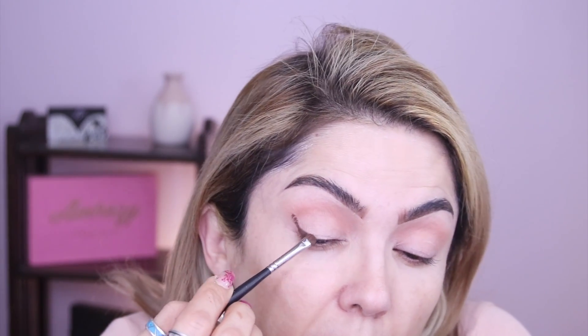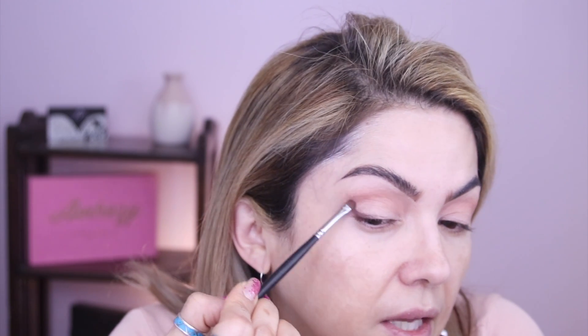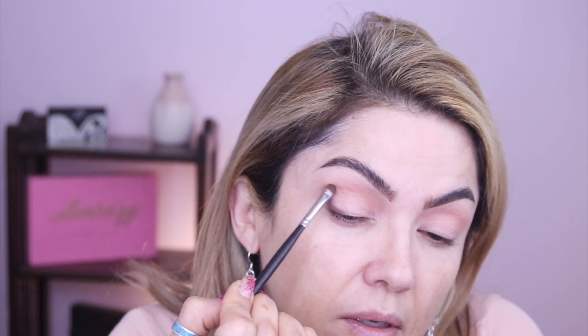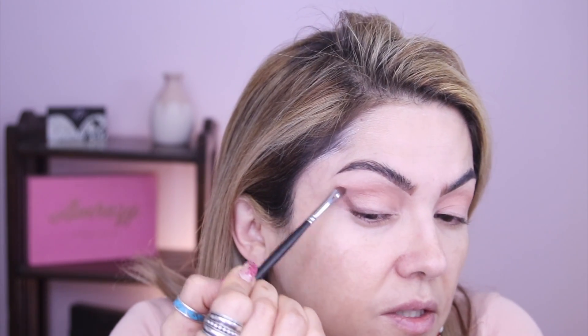See how I mapped out that little L shape? I'm going to take a little brush — M213 — and really smudge that out as much as I can, just smudging this eyeliner and bringing it up to create that beautiful shape that we see on models. We can achieve it too. I like the Wayne Goss eyeliners because they're super creamy and really easy to smudge out.